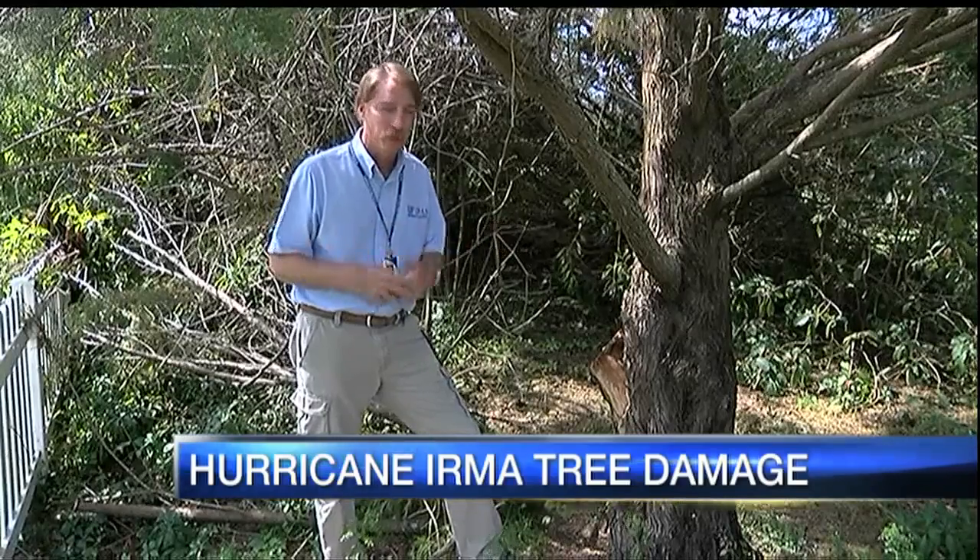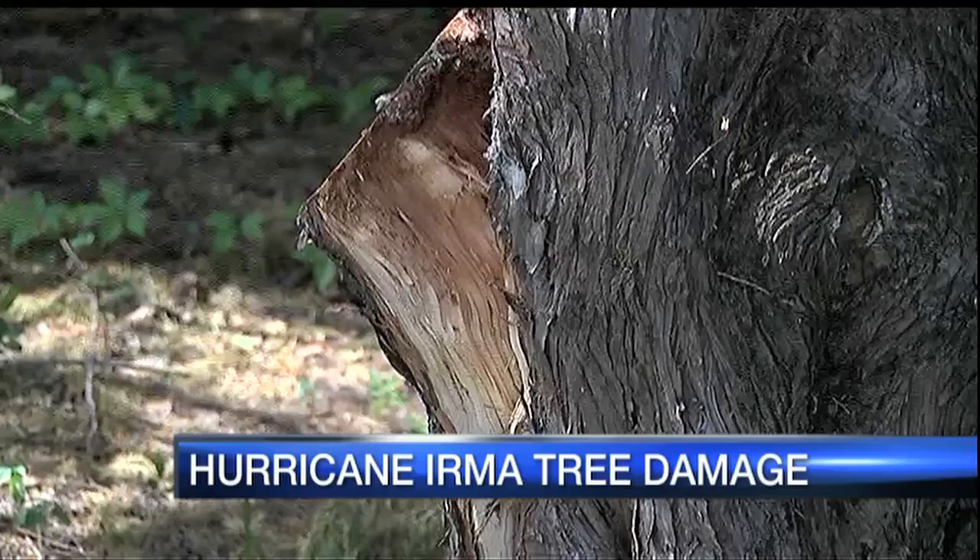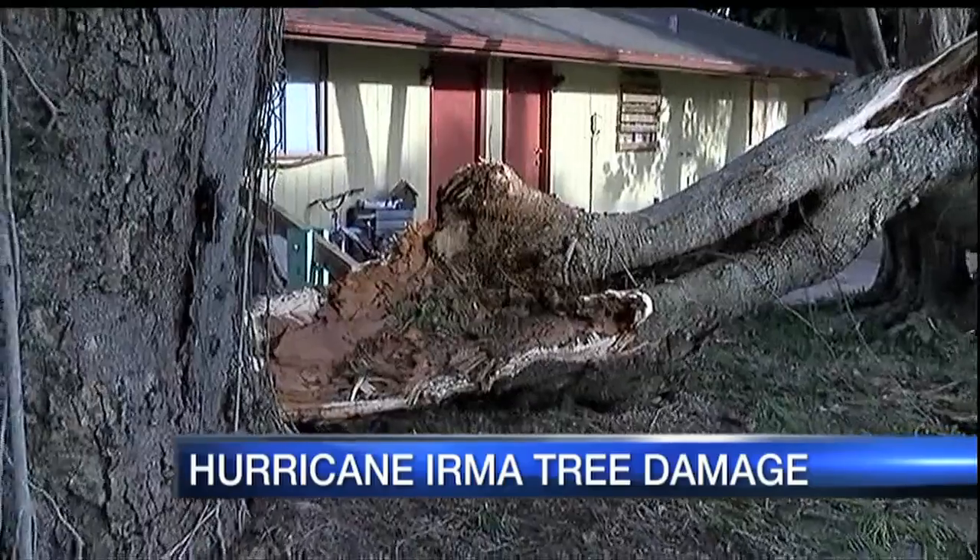He says people should be patient because trees are resilient, and some of the time the trees can be saved. One of the easiest ways is just to look at the foliage. If your tree has been disrupted by the root system and the leaves have withered, started to turn brown and dry up, versus if the damage is on the tree and the tree is still green, then it has a very good chance of healing itself.